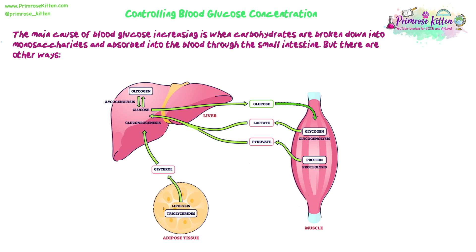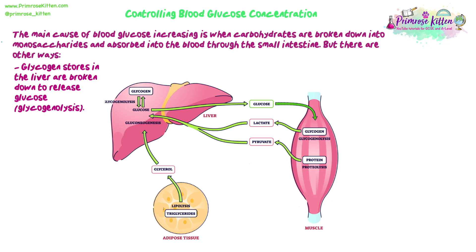There are other ways the body can increase blood glucose. Glycogen — the storage molecule, a long-chain carbohydrate used to store glucose in animals — can be broken down in the liver to release glucose. This process is called glycogenolysis. If we think about what 'lysis' means, like in hydrolysis, it means to split. So glycogenolysis is basically splitting glycogen.